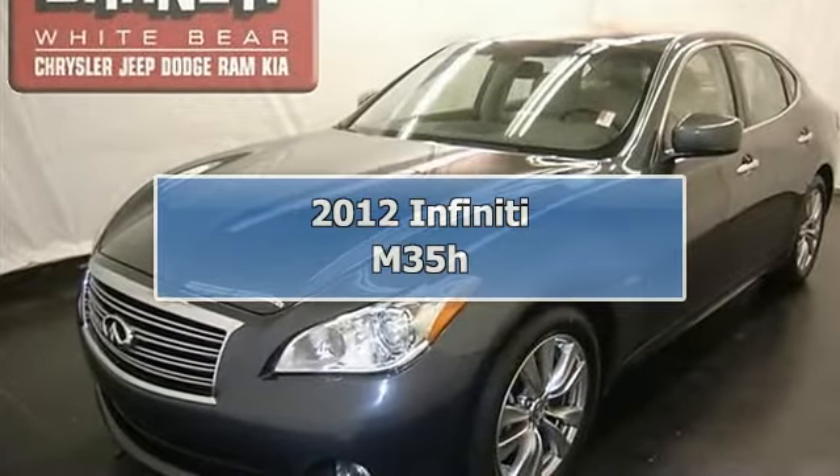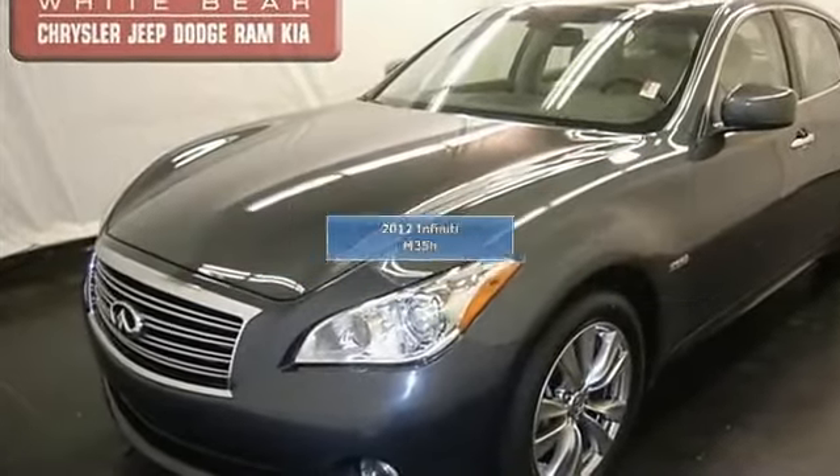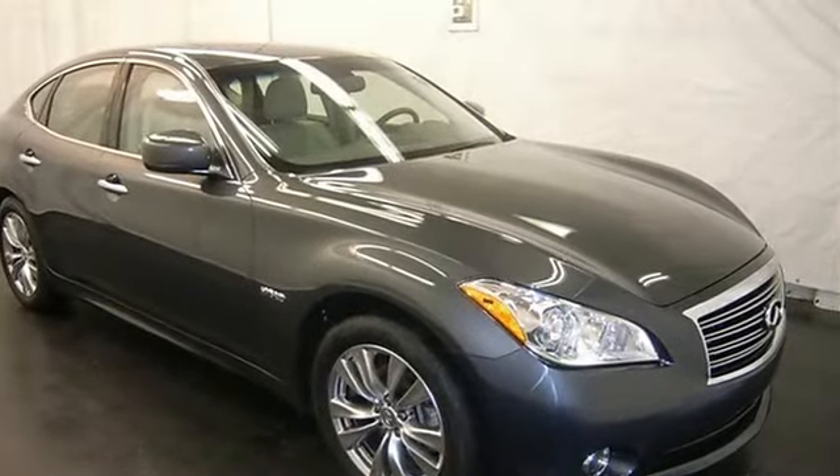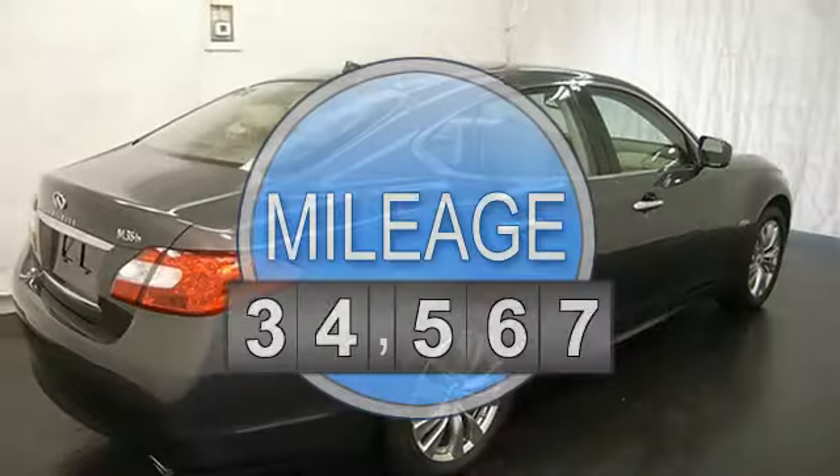This vehicle is loaded with alloy wheels, keyless entry, fog lights, auto headlights, heated front seats, leather seats, power front seats, and dual zone heat and AC.